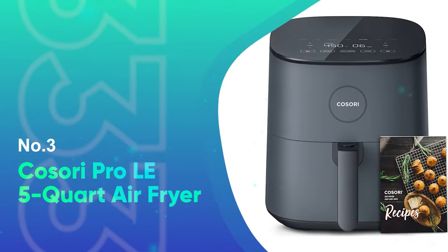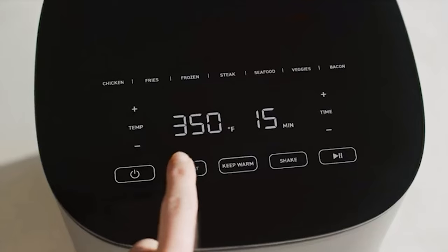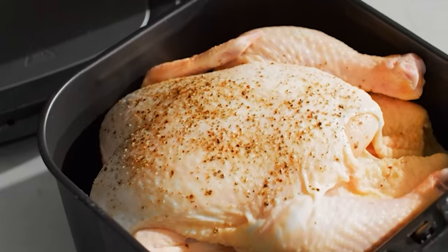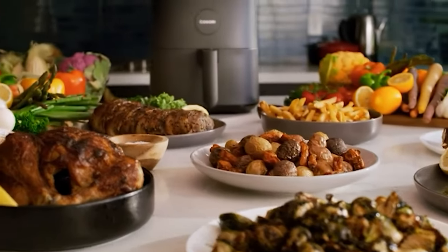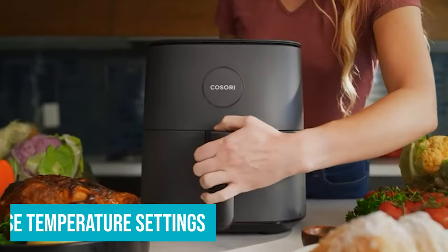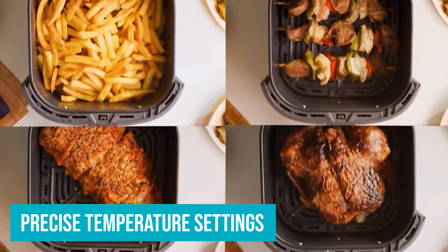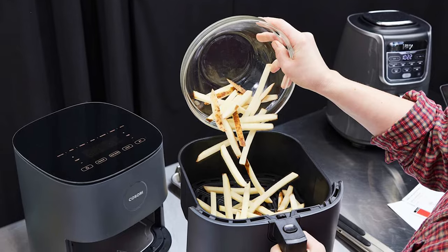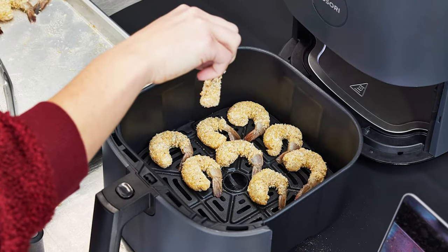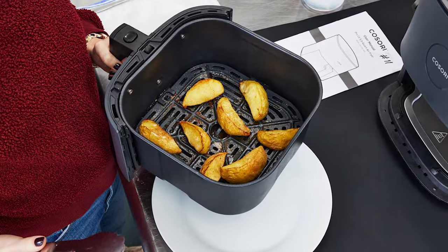Number three, the Cosori Pro LE 5-Quart Air Fryer. There are some awfully expensive air fryers out there, but the Cosori Pro LE proves that high price doesn't always mean higher quality. A top performer in all of our cooking tests, it boasts extremely easy controls with precise temperature settings, a cool-touch basket handle, and even a customizable shake reminder to ensure you periodically give your food a little agitation for even doneness. It has a really nice, compact, sleek, and most importantly, safe design.